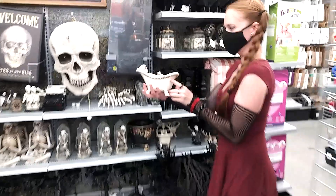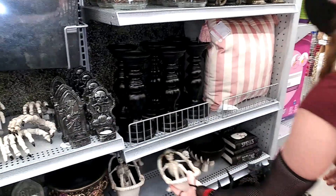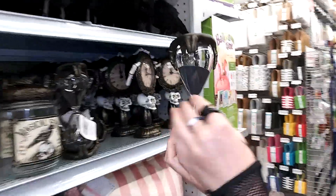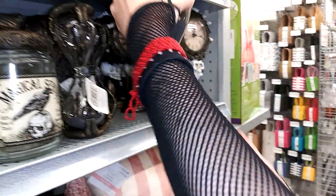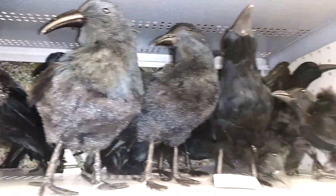I like him sitting in the bathroom. This is cool. He's thinking real hard.